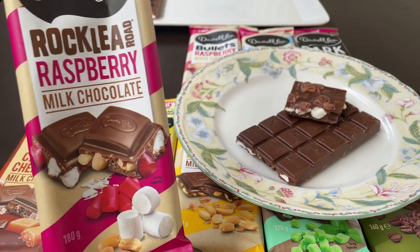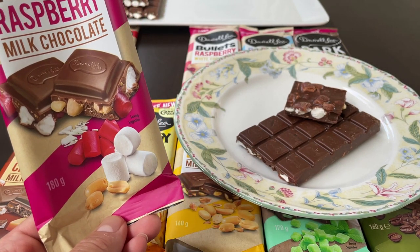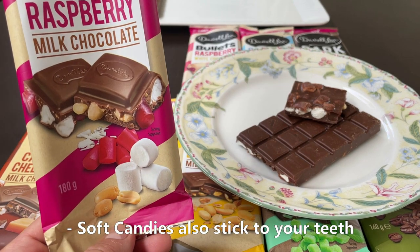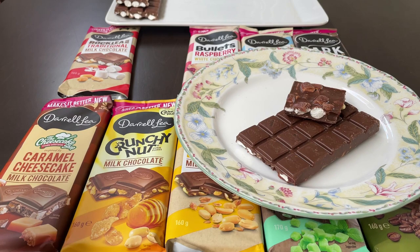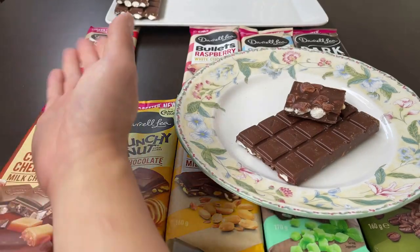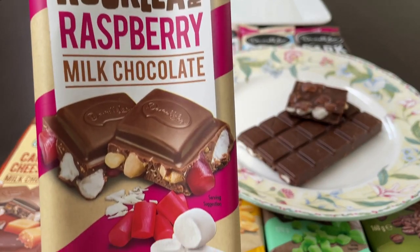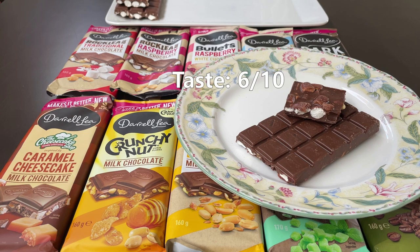Rocky Road Raspberry. This one has these little raspberry-style candies inside. Not so sure I like them — they are extremely sweet and a little bit sour. It kind of throws off the balance of the chocolate. The original is still the best; more doesn't necessarily mean better. Giving this one 6 out of 10.